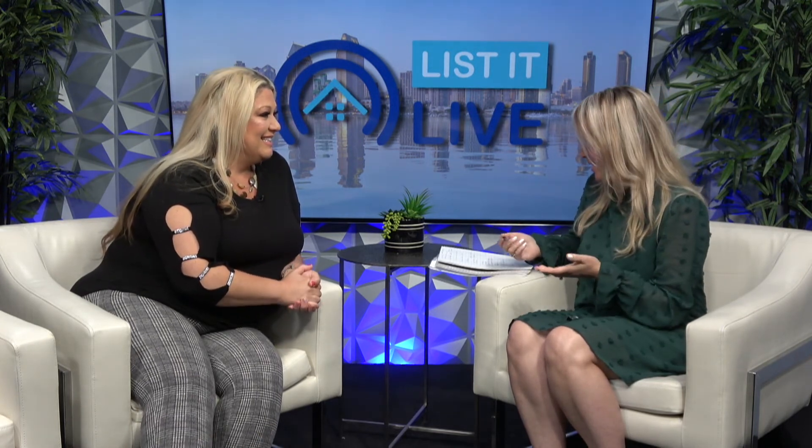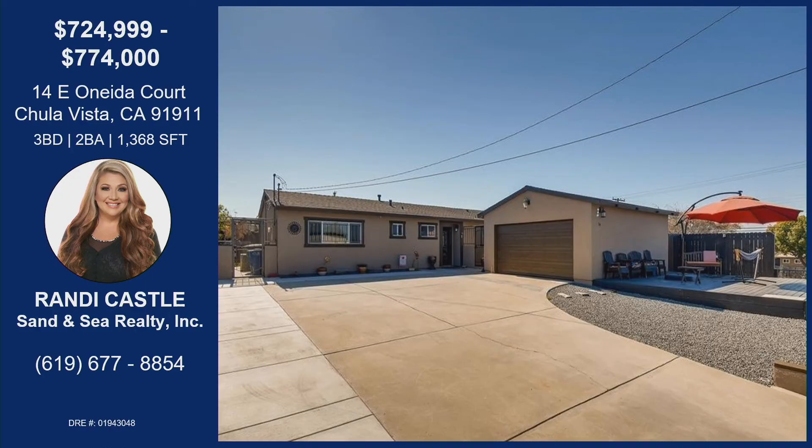Thanks so much for sharing it — it is a beauty, and I love that we got to showcase it before it actually comes on the MLS. Randy has this property located at 14 East Oneida in Chula Vista. It's a three bed, two bath, 1,368 square feet of living. Just off the hilltop so you get views of the ocean, situated higher up, on a cul-de-sac — wonderful especially for families. Fully gated, great long driveway for ample parking and RV parking. Also, the seller upgraded the panel to a 200-amp panel so it is solar ready — just drop the panels and connect, which is a huge bonus especially living in San Diego.